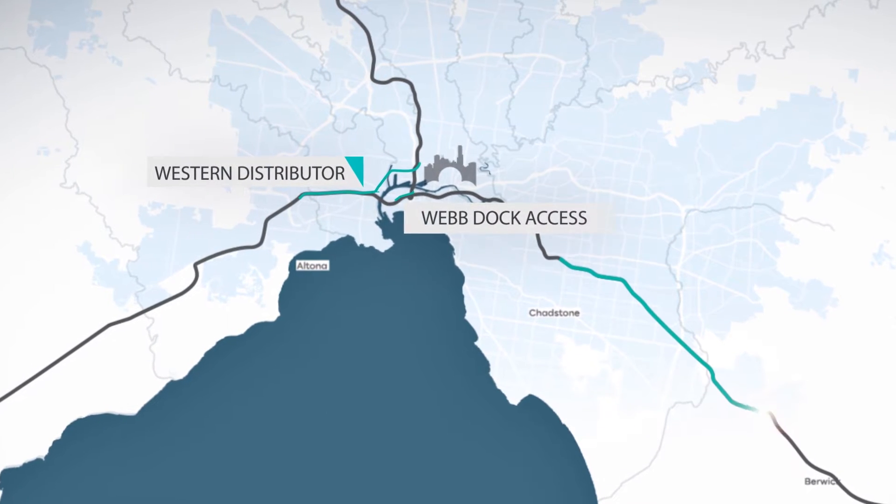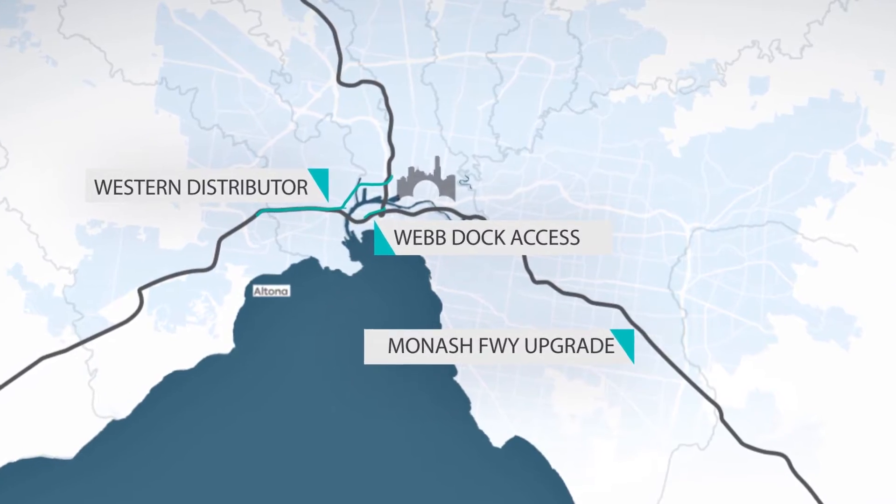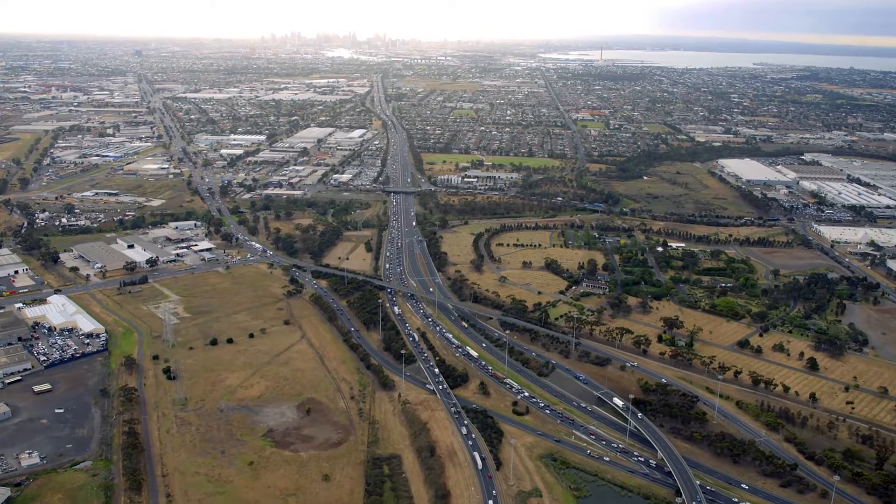The Victorian Government and Transurban are working together to deliver the Western Distributor Project, which comprises three key elements. The Western Distributor,